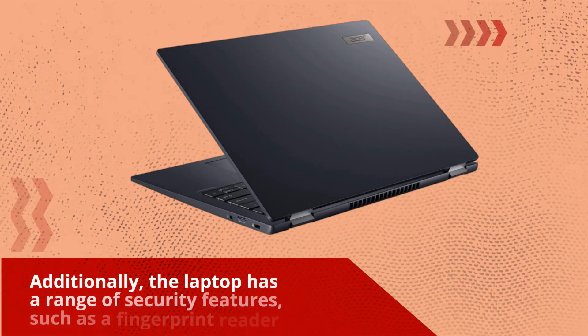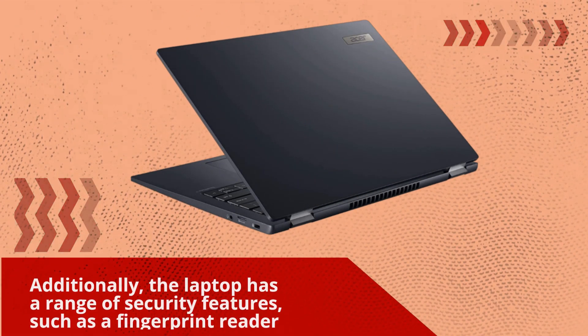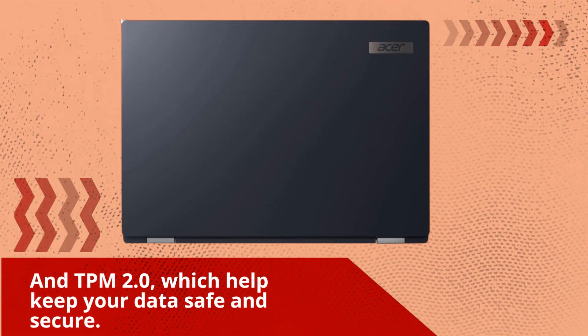Additionally, the laptop has a range of security features, such as a fingerprint reader and TPM 2.0, which help keep your data safe and secure.